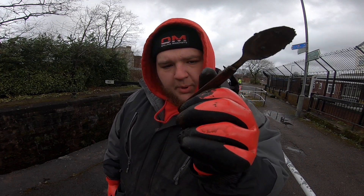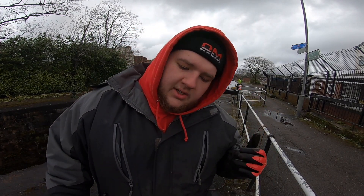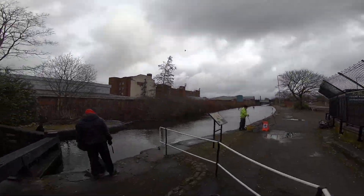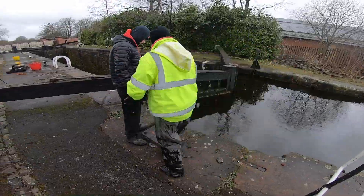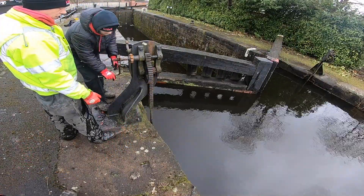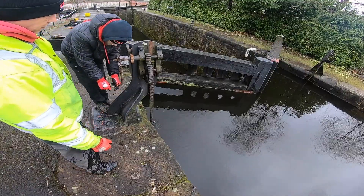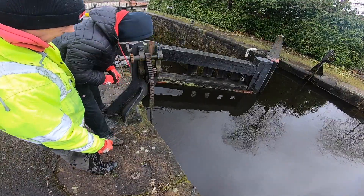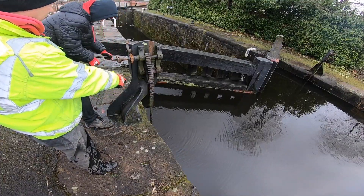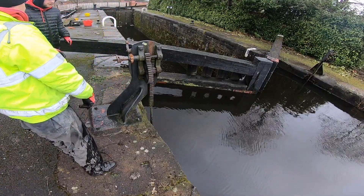Nice red spoon there. Ryan's opening the locks — let's go and have a look. Turn it round now, turn it! It won! Turn it, man! The floodgate.